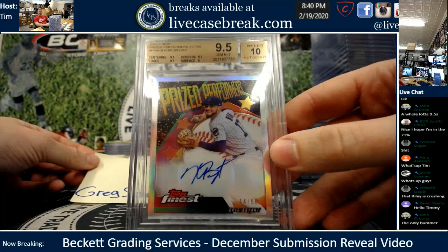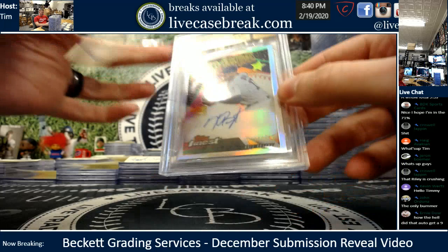Greg S., one card — KB Prized Performers. Beautiful card. Not too bad for your first sub with us, man — one for one. It's 14 out of 50 on the Prized Performers.